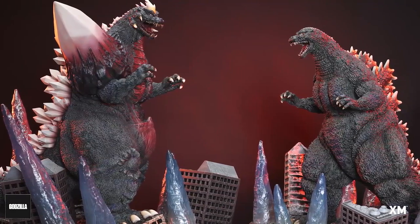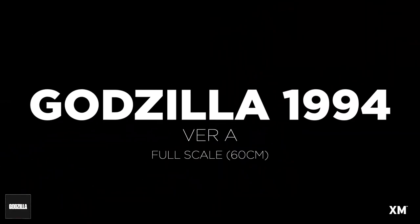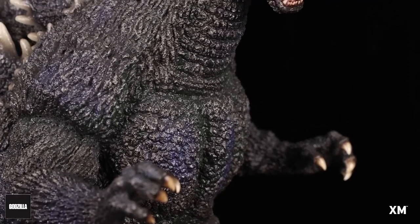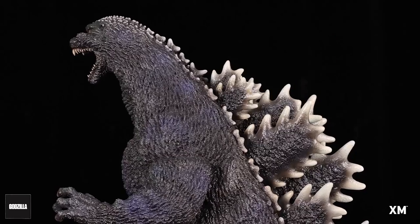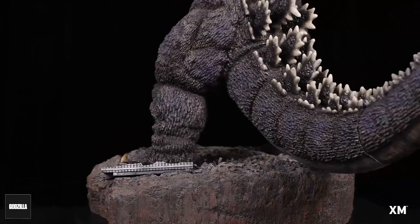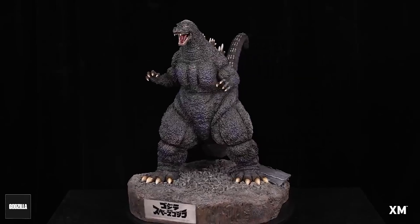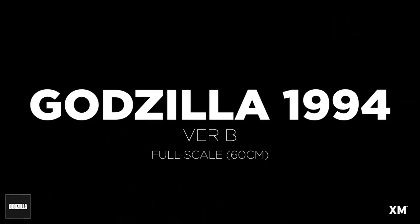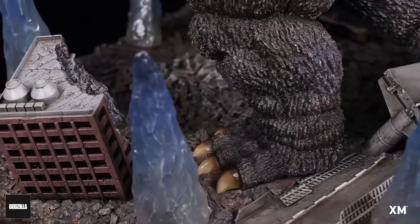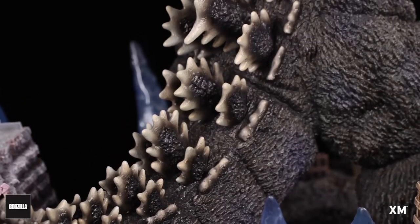Version B has a big base. Version B is limited to 200 pieces and it's exclusive to the XM Studios website, and they're based in Singapore. The same applies to Godzilla — Godzilla also has a Version A and a Version B. The fancy base has those crystals on it.